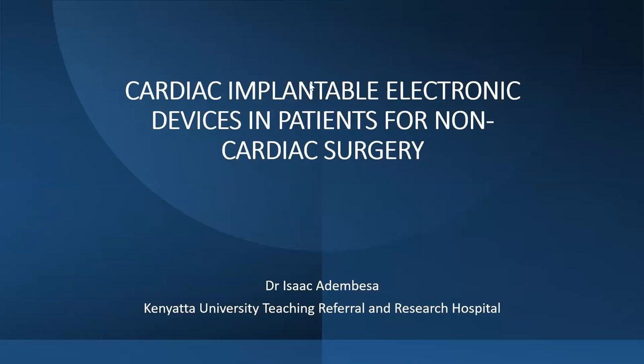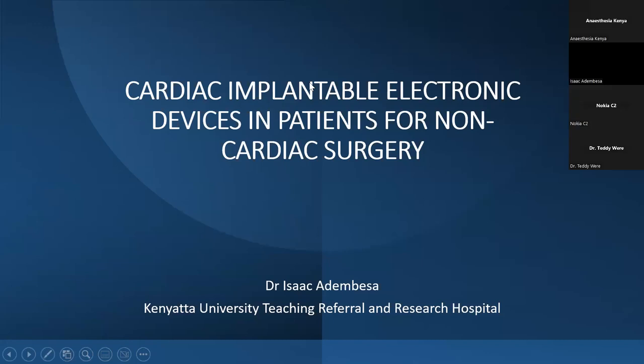Good evening, everyone. I'd like to welcome you all for this week's CME presentation. I can see right now it's about 6 or 5 p.m., so I think we'll proceed and start. Our presentation this week is by Dr. Isaac Adembesa, who is a cardiac anesthesiologist at the KU Teaching and Referral and Research Hospital, and he's going to give us a presentation on cardiac implantable electronic devices in patients going for non-cardiac surgery.